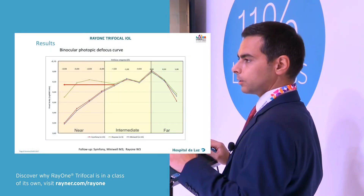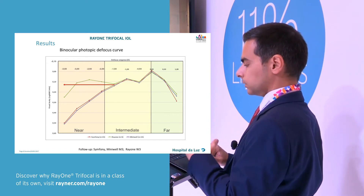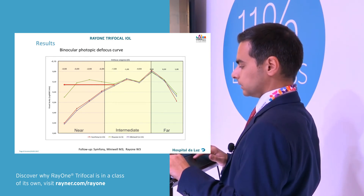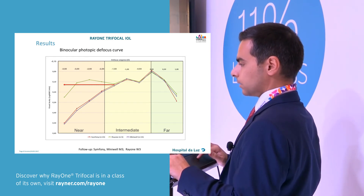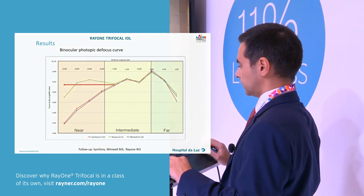Of course we may argue, looking at some EDOF lenses, that they may have advantages — this is Symphony and many well-known curves — and this is the Right One curve. Of course we gain other things, but we lose near vision with the EDOF lenses.